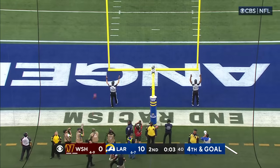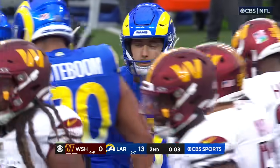Good snap, good hold, and the kick is good. 13-0 Rams on top.